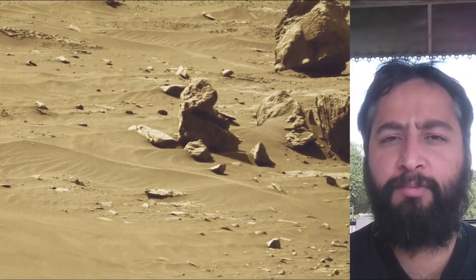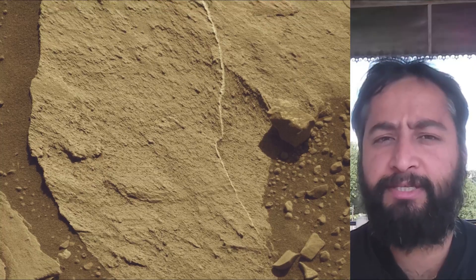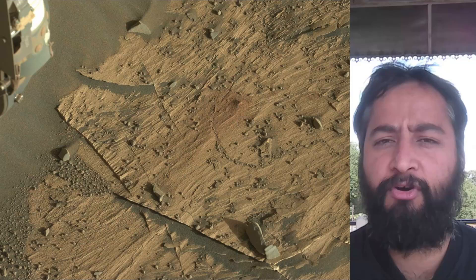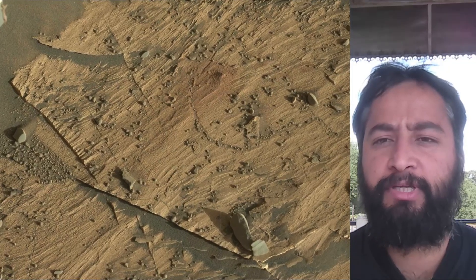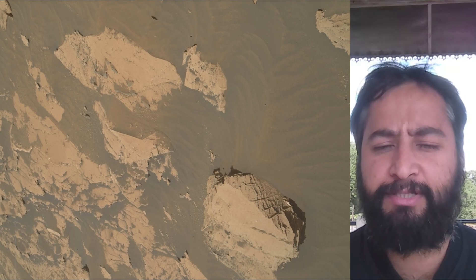NASA's Curiosity Mars rover was built by NASA's Jet Propulsion Laboratory, which is managed by Caltech in Pasadena, California. JPL leads the mission on behalf of NASA's Science Mission Directorate in Washington. Malin Space Science Systems in San Diego built and operates MASTCAM.